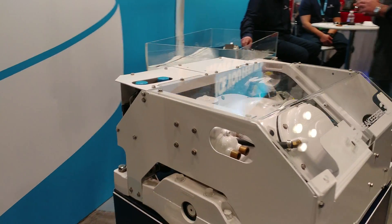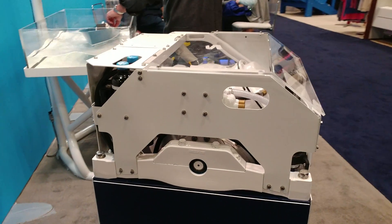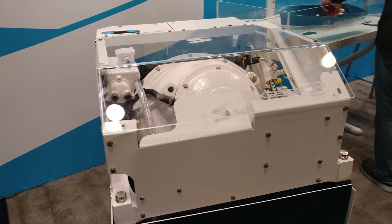Somebody's been asking me for one of these for about a year. This is definitely unique.